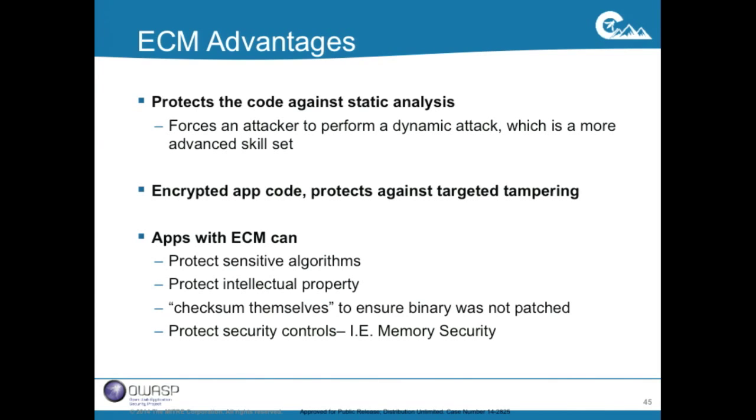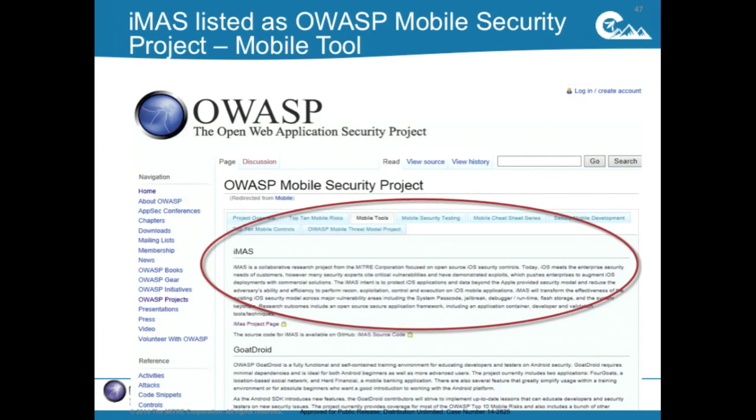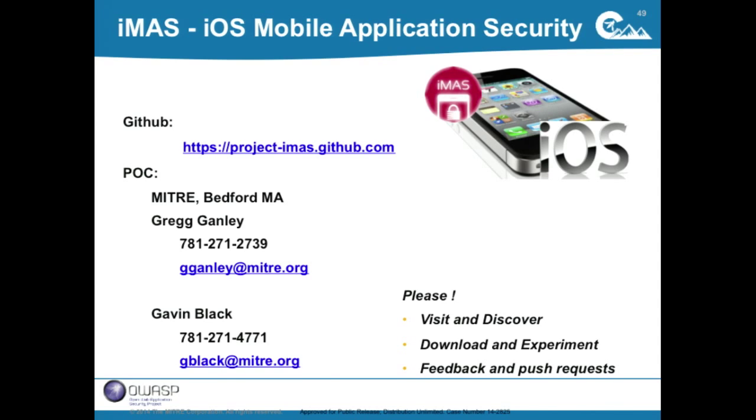Our next step is to bring one or two of our security controls — like memory security — into a dynamic library and encrypt that. Down the road, we want to try putting most of the app inside the dynamic library, so at rest there's just a stub that decrypts the whole app. We're continuing to experiment. ECM is up on GitHub and has been there for about a month — all the code is there to experiment with. We're an open source project listed on the mobile tools tab. We've also teamed up with iGoat, working with Ken Van Wyk and Jonathan Carter to add IMAS security controls to several of their exercises. Thanks everyone.